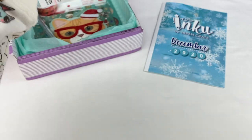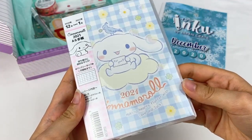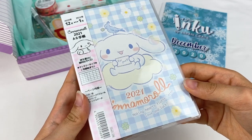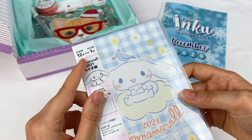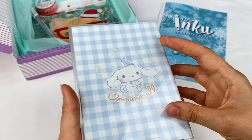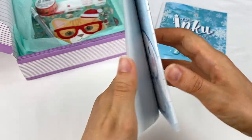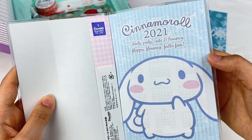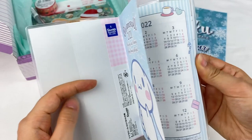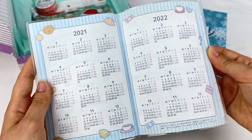I can see something Cinemarole themed here. So we have a Cinemarole 2021 diary, and it says 'making hearts flutter with love and luck.' This one is from December 2020 to January 2022, and it is so cute. We have another picture of Cinemarole and this little bird on the back there. Here's the first page — it has a picture of Cinemarole, and then we have the calendars for 2021 and 2022.